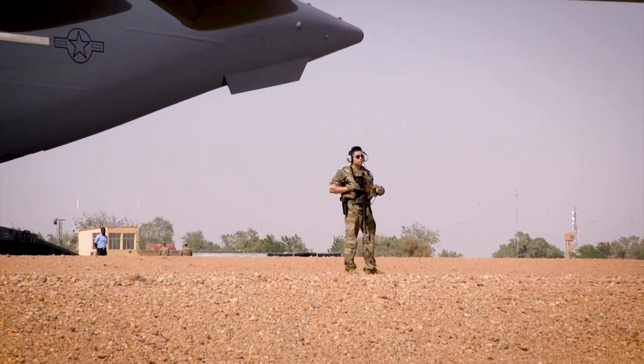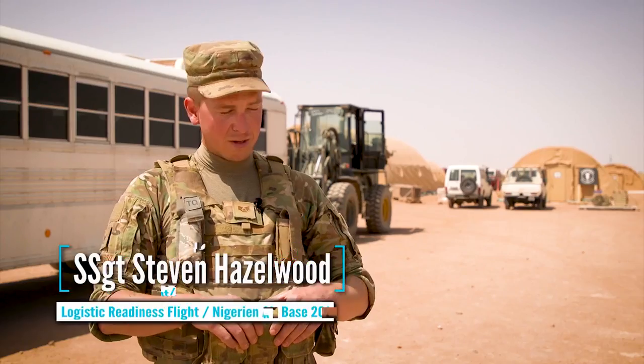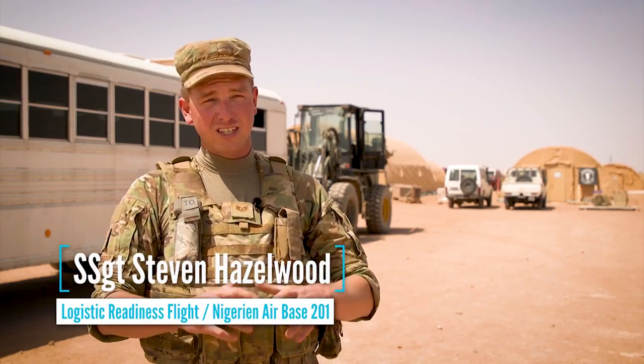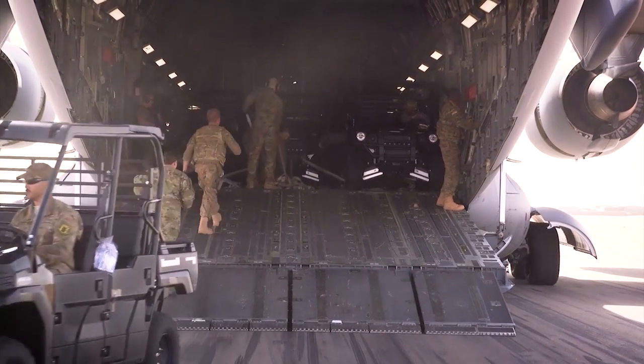The point of today is to download 17 mules that are coming in from Maguire, that some of the units around base actually purchased, and then get some of our guys back home. A mule is pretty much a beefed-up golf cart.